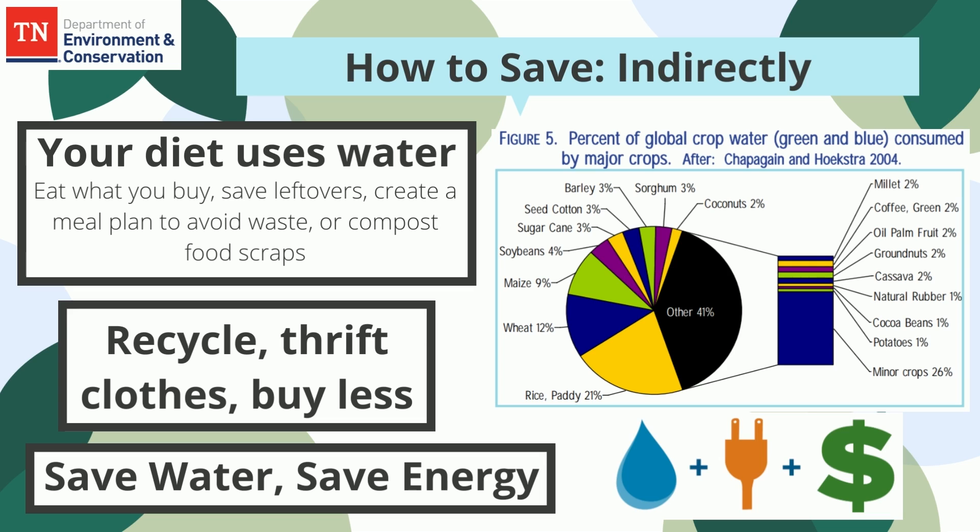Your diet also uses water. It takes an enormous amount of water to produce animal products. And we waste about 40% of our total food supply every year, which also wastes about 25% of all fresh water consumed annually. So eat what you buy, save leftovers, or compost food scraps.